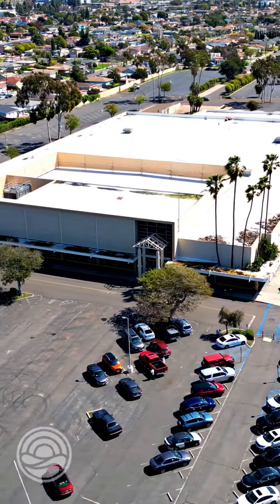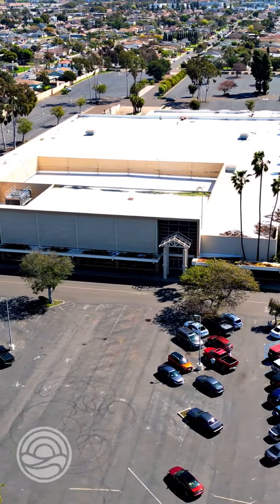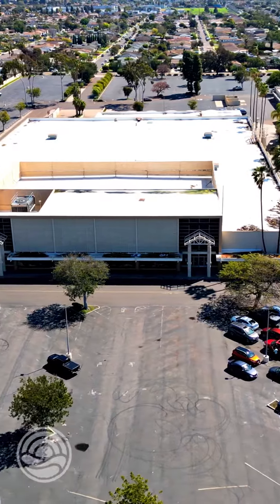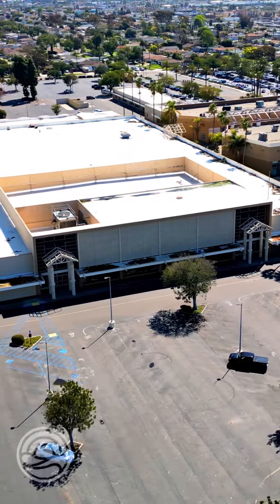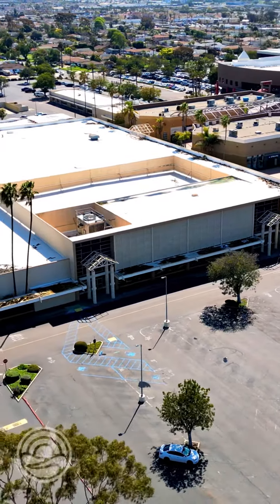The old Sears is going away and making room for a 256-unit condo complex. This is going to be a big one — it's going to take up the whole east side of the mall from I Street to H Street. Not sure when it's going to start, but they have already fenced it up.